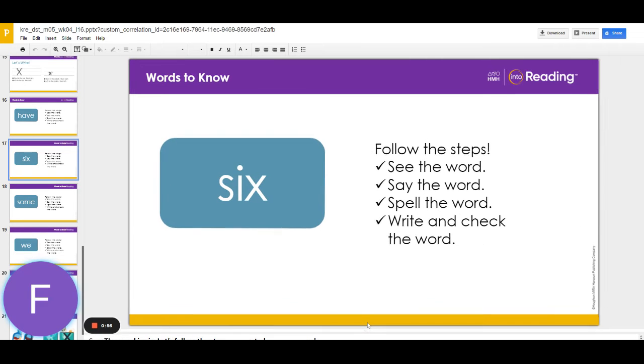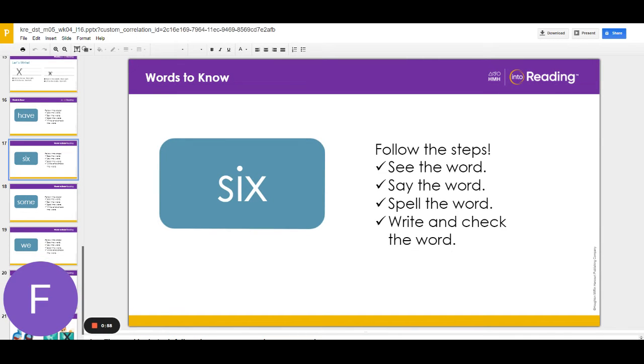The next word is six. Let's follow the steps we use to learn new words. Look at the word and repeat the word after me. Six.